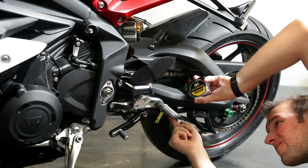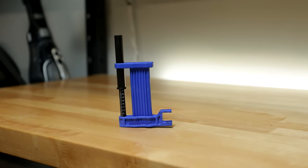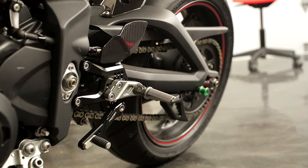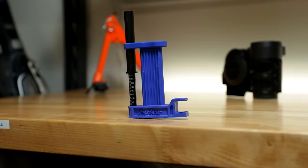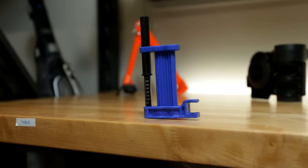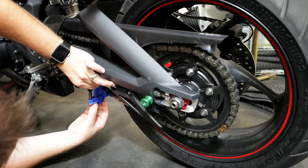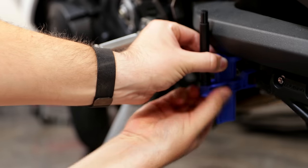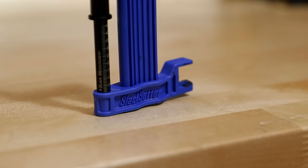Measuring your chain slack with a typical ruler is a pain. This is why this cheap little slack setter is golden for making sure your chain has the right amount of play. Considering a typical motorcycle chain can cost anywhere around $100 and up, it's a no-brainer to grab this little guy for less than $15 and easily check your chain slack. What's cool is you can measure both your absolute measurement and slack measurement depending on the direction you measure — simply place it over your chain and push up and down to check measurements in millimeters. This is probably the best tool you'll find to keep your chain maintained accurately.